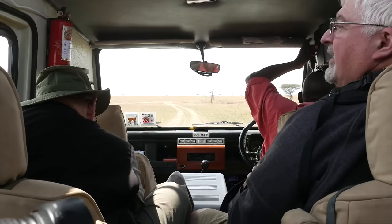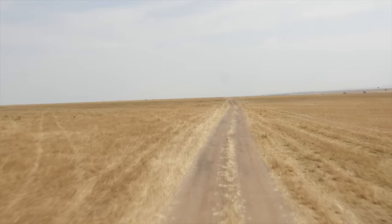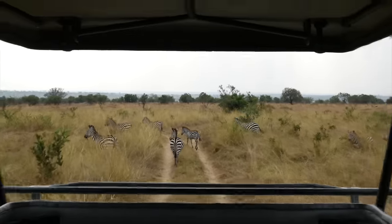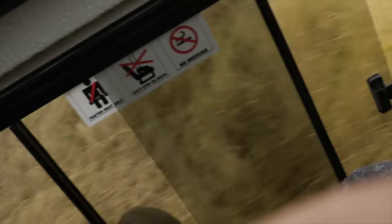Now it's time to go back and get some lunch — and we weren't the lions' lunch! We've had a nice lunch; here we are in the middle of the Serengeti and they made me vegetarian homemade lasagna.